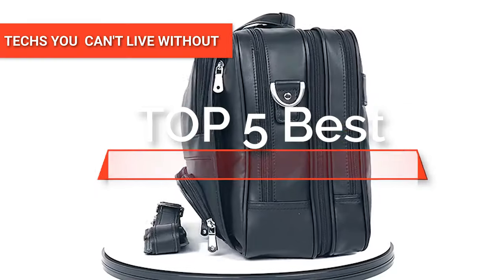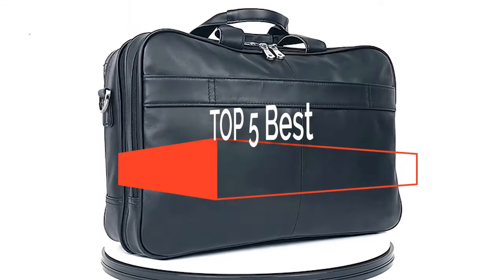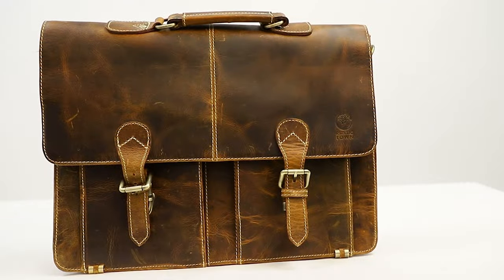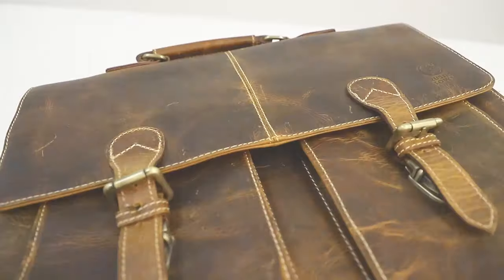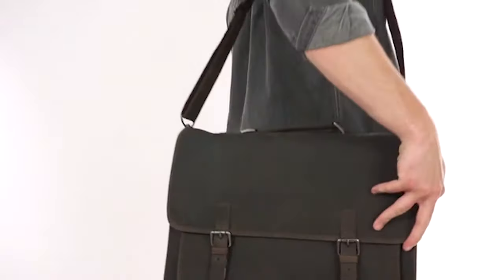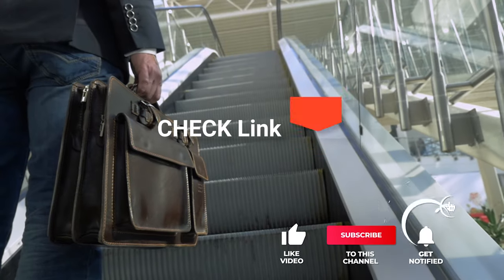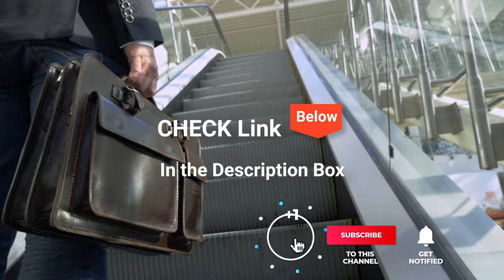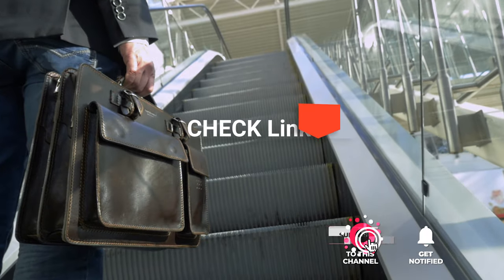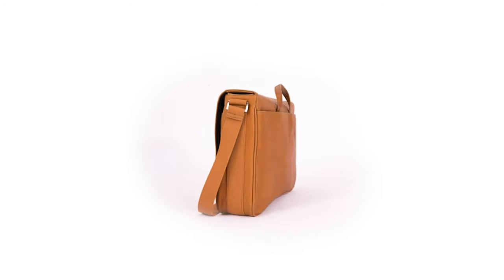Hey guys! In this video, we're going to look at the top 5 leather briefcase messenger bags available on the market today. We made this list based on our own opinion, research, and customer reviews. We've considered their quality, features, and values when narrowing down the best choices possible. If you want more information and updated pricing on the products mentioned, be sure to check the links in the description box below. So, here are the top 5 Best Leather Briefcase Messenger Bags.